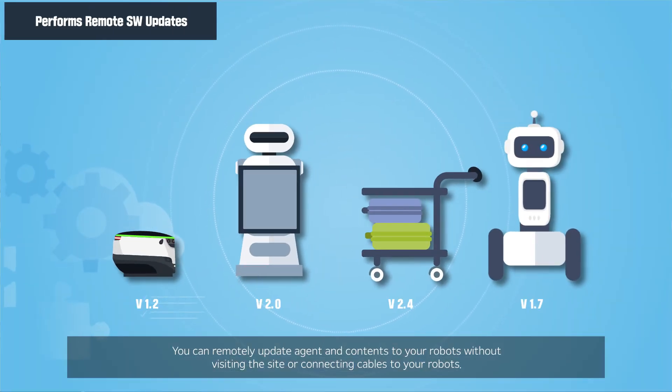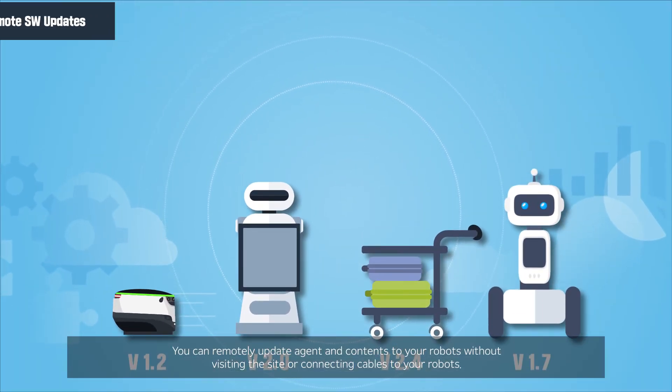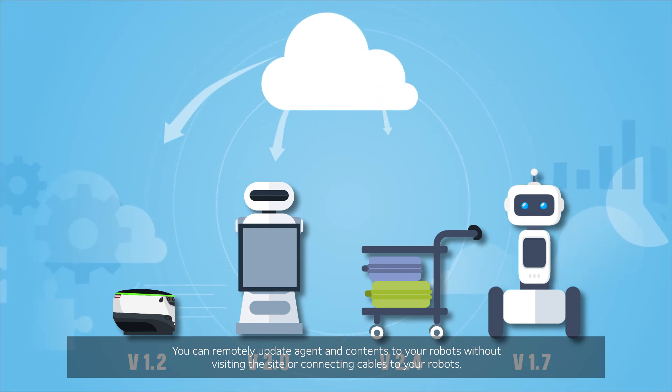You can remotely update the agent and contents to your robots without visiting the site or connecting cables to your robots.